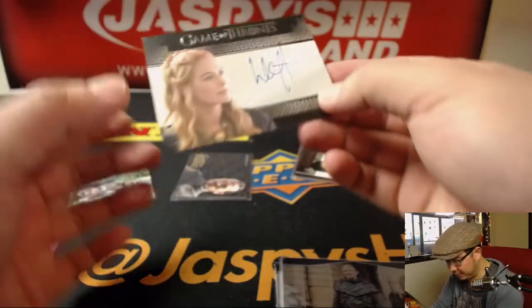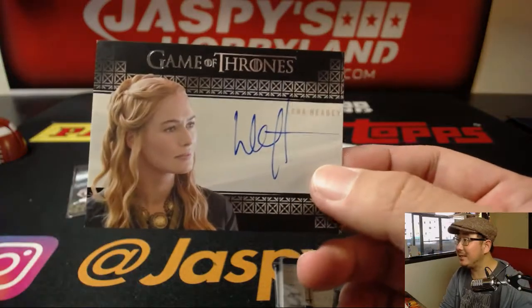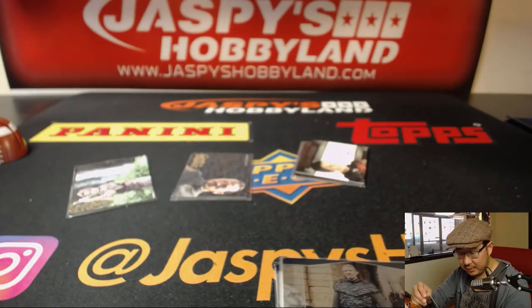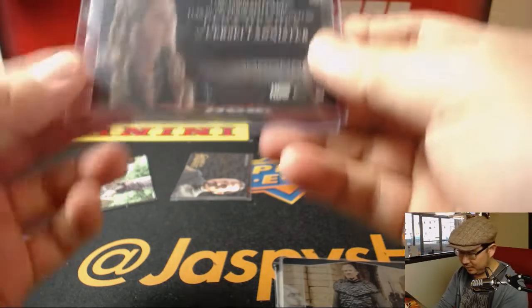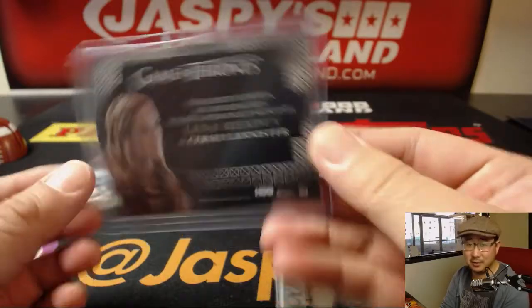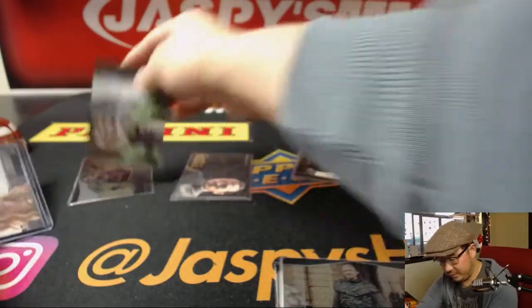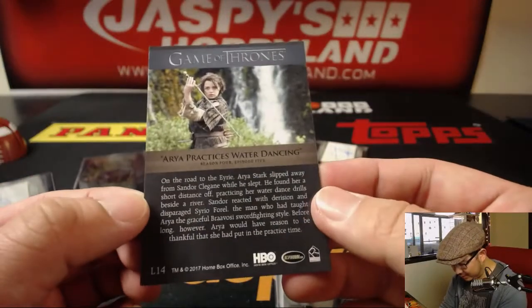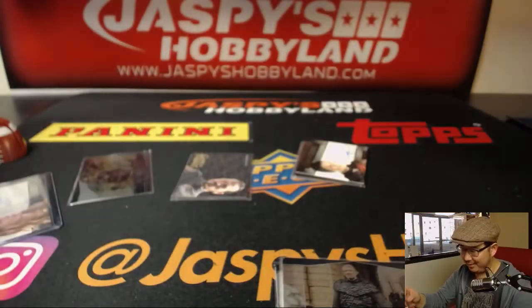Here are your autographs, we've got Lena Headey, who obviously plays — you know, that person. She's a Lannister, of course. She a Lannister? No, she's a Stark. See, I don't know that, I'm not even gonna try.